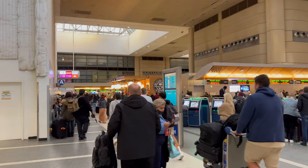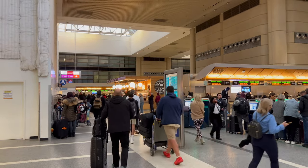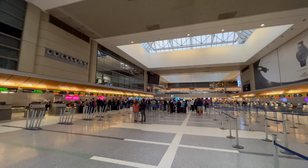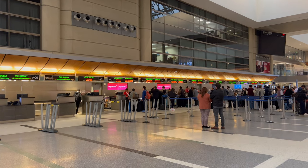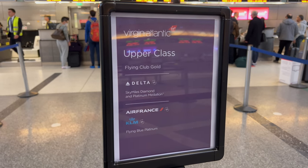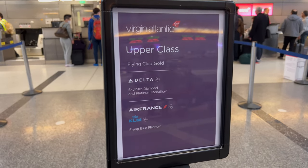The check-in areas in the Tom Bradley terminal feel dated. Around the Virgin check-in desk there was an air of disorganisation. There was priority check-in for upper-class passengers, but even here there were queues.